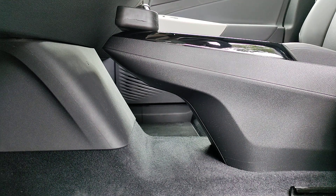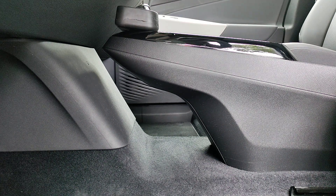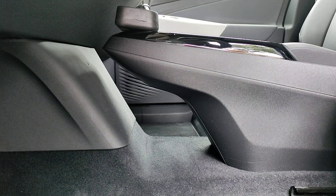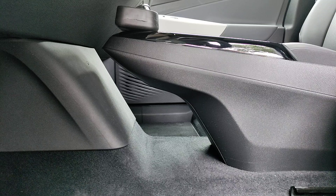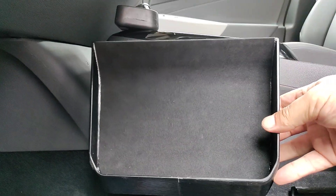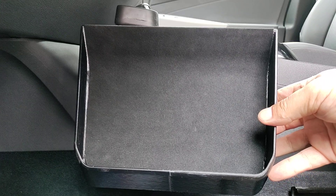Here's an underutilized space under the central console in a 2021 Volkswagen ID.4. After much tinkering, I came up with a design that fills this gap and makes this space usable — I call it the storage tray.